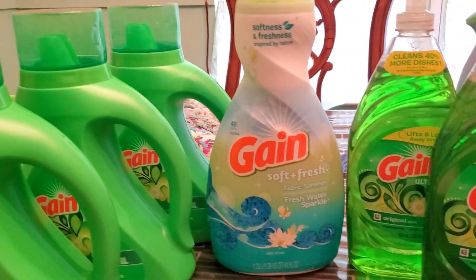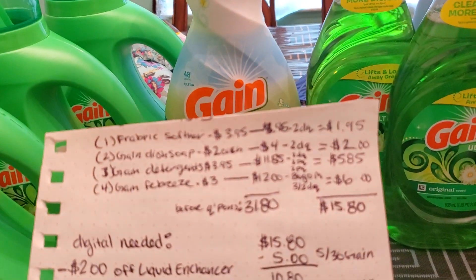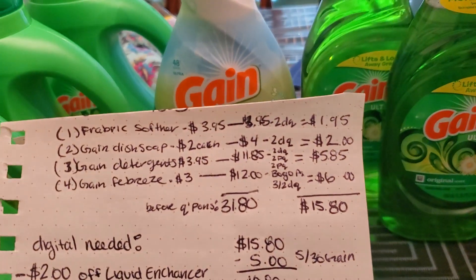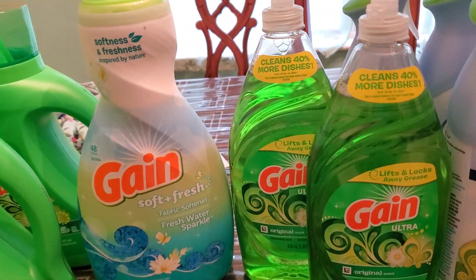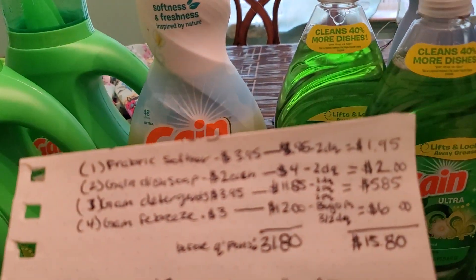For my first transaction, I picked up one of the fabric softeners in the scent Freshwater Sparkle for $3.95. I had a $2 off digital coupon, making it $1.95. Then I picked up two of the Gain dish soap. These are priced at $2 each, and I had a $2 off of 2 digital coupon, making it $2 for 2.